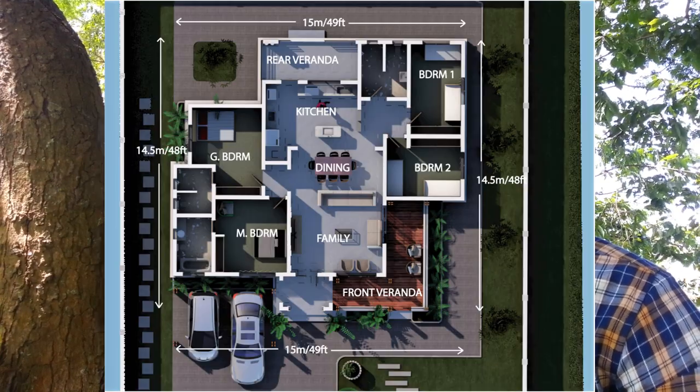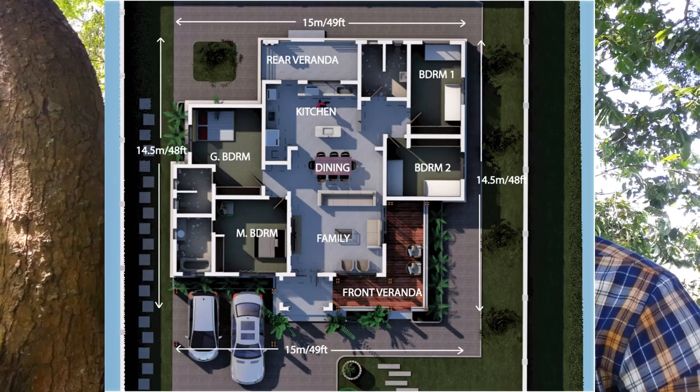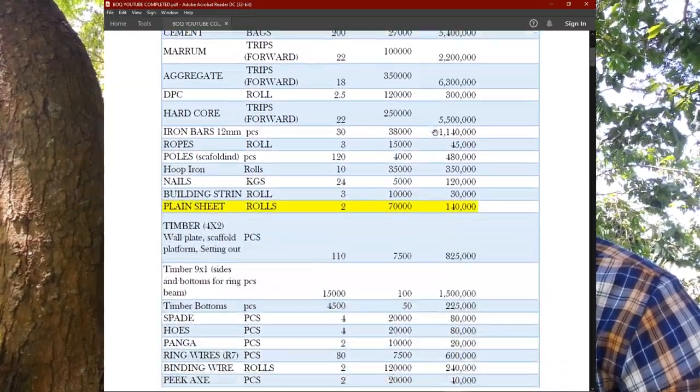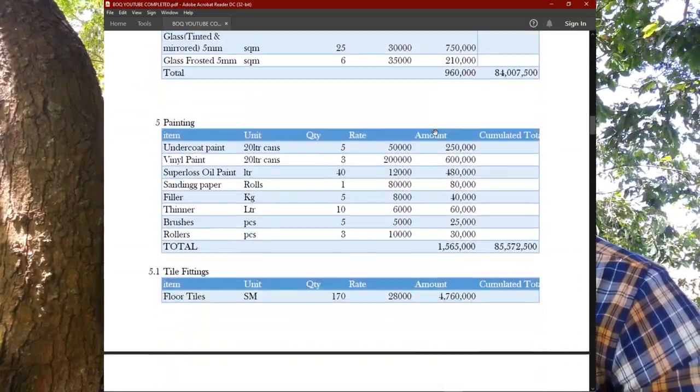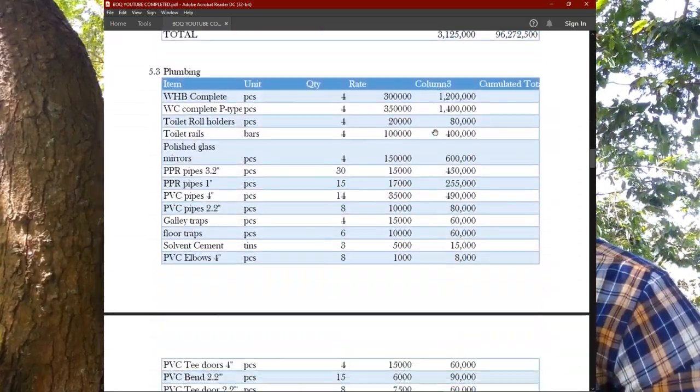Ladies and gentlemen, welcome back to my YouTube channel. Today I'm bringing you phase five of building our bedroom house. Remember, we are building this house from scratch up to finishing. We've done everything from the foundation, up to the wall plate, then the roofing, plastering, and we fitted in our windows and doors. So what we are left with is what we are going to discuss today.